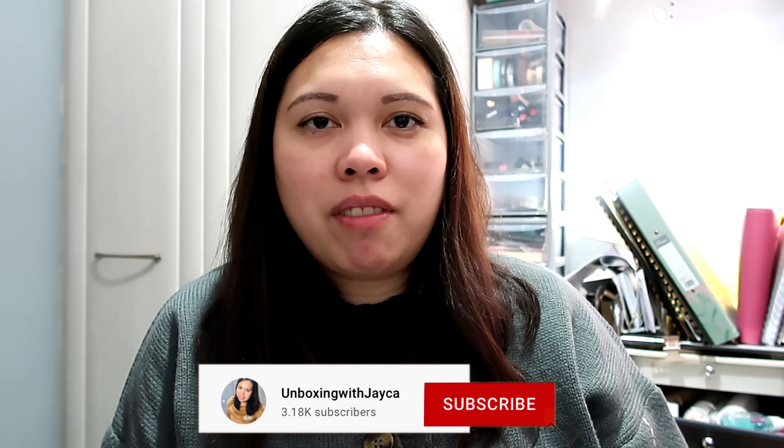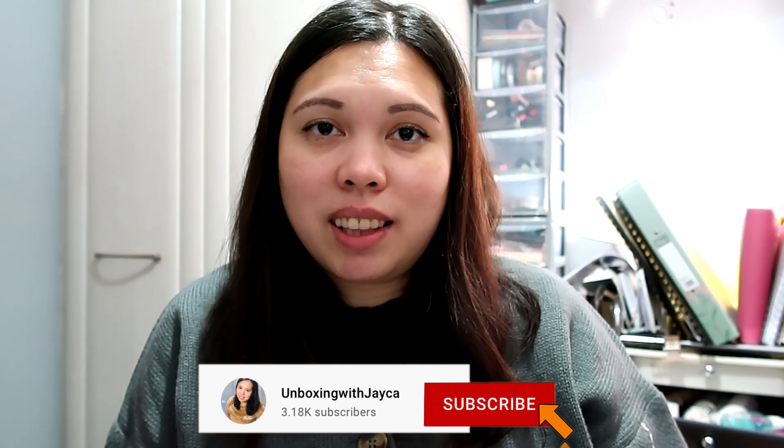If you're new to my channel, lovelies, welcome! My name is Jaica. I do beauty videos like unboxing subscription boxes, beauty hauls, lineup spoilers of subscription boxes, and more. If you like this kind of video, make sure to subscribe. And if you're already subscribed, lovelies, thank you so much for tuning in again and for your continuing support.